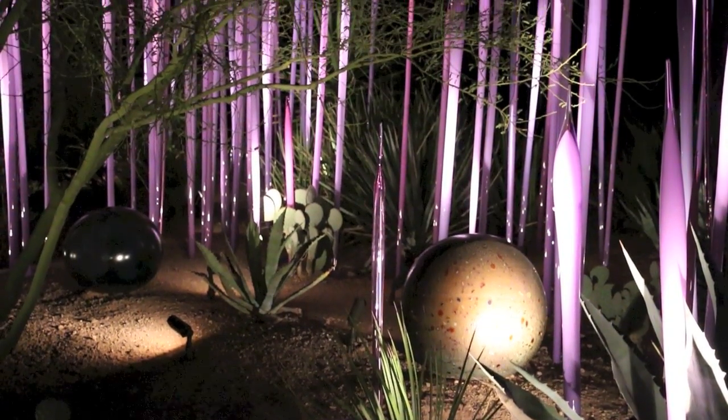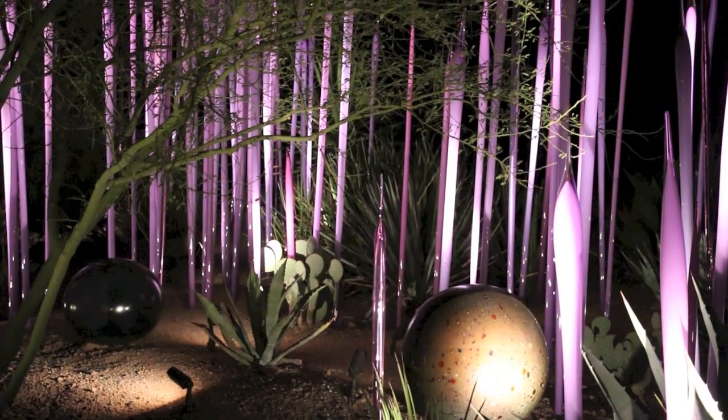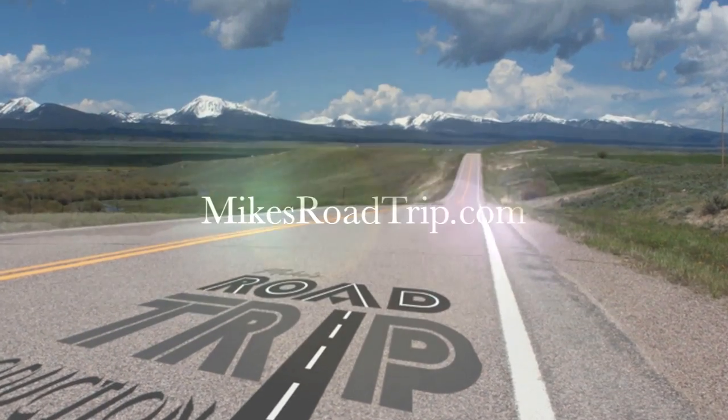Well, that's a quick look at the Chihuly exhibit at the Desert Botanical Garden. Until next time, we'll see you on the road.